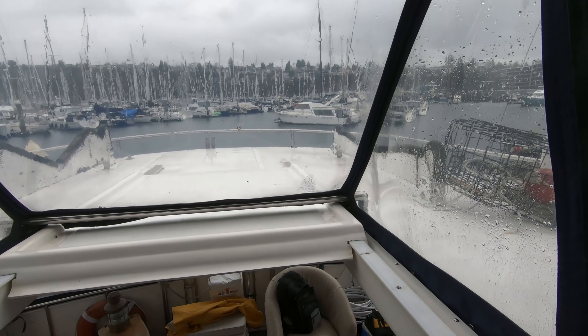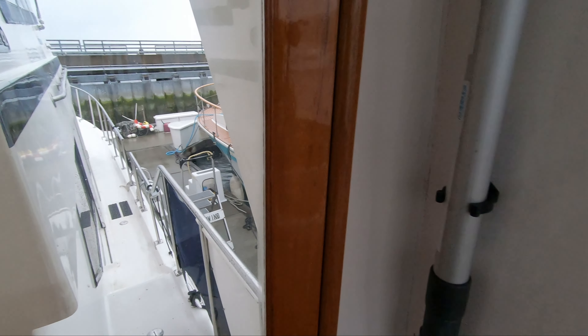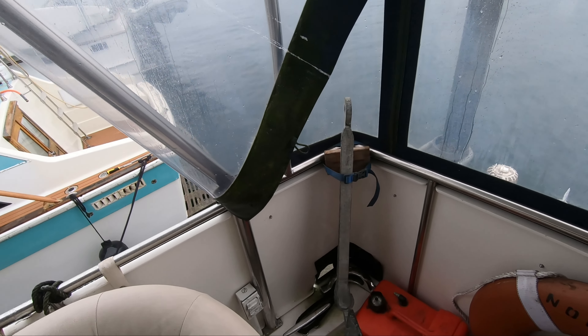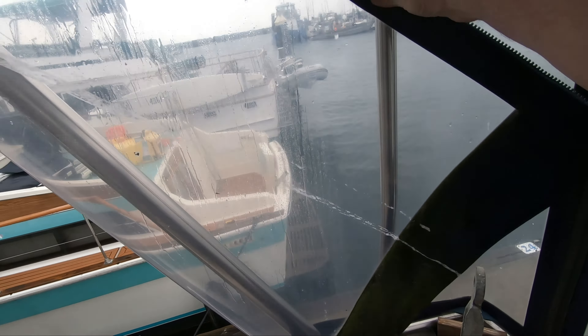Now we're coming down into the bar area. This ice maker does not work, but that's the only thing so far that we've found that doesn't work. Sink and entertainment area there, and then you go out these doors down the side decks. It's raining quite hard — it seems to always be raining when I'm looking at boats. This area here is set up to make it easy to reach out and hook a line on the back cleat.